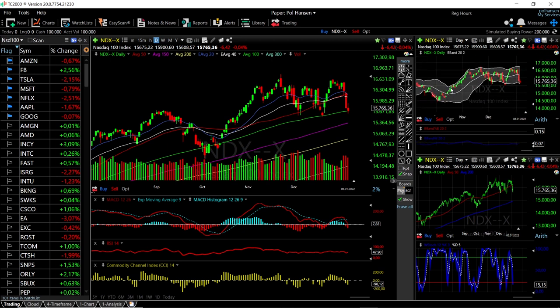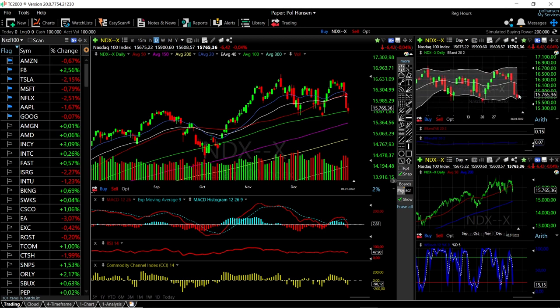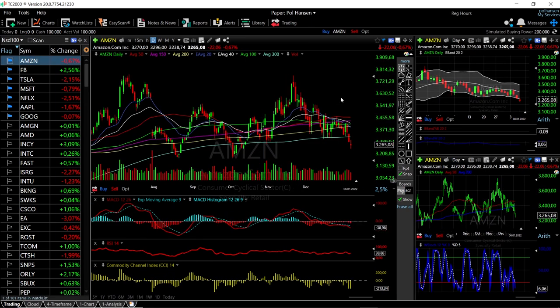When the NASDAQ tests the bottom of the bullish band, it technically rallies before either continuing down or reversing back toward the upward trend. It will be really interesting to see what happens tomorrow, as there is important news being released that will most likely have a major effect on the market. Looking at the major stocks in the NASDAQ, we can see they have been falling hard recently.